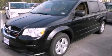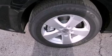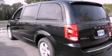This is a brand new 2013 Dodge Grand Caravan — room for the entire family. It has a 3.6-liter six-cylinder engine and an automatic transmission.